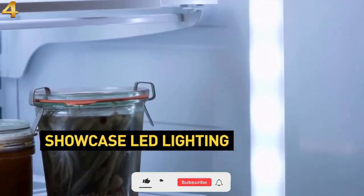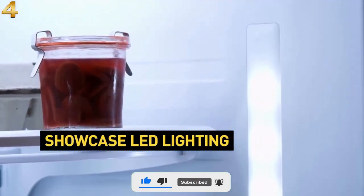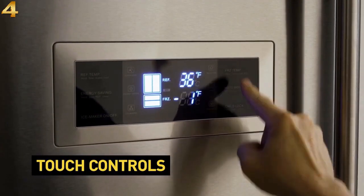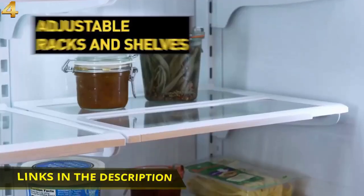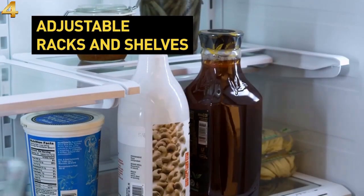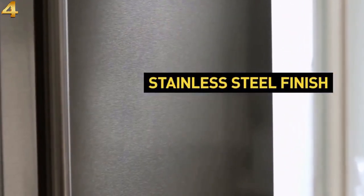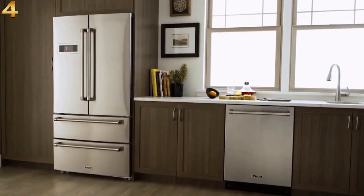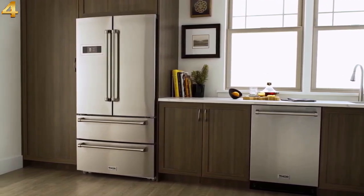Easy-to-adjust controls keep food at the optimum temperature. Chill out with on-demand ice. Adjustable racks and shelves make it a cinch to store food in every size and shape. Easy-to-clean stainless steel finishes resist fingerprints and smudges. A full-width chiller drawer provides flexible storage, with a retractable shelf designed to fit taller items with ease. Dual cycle and dual air-cooled refrigeration system, plus two large humidity-controlled fresh food drawers.